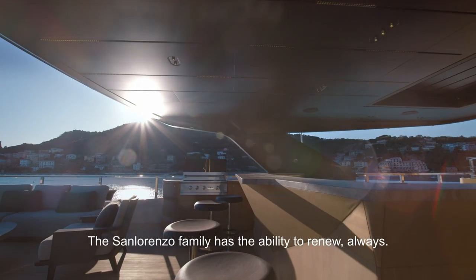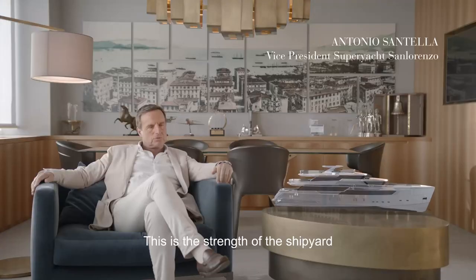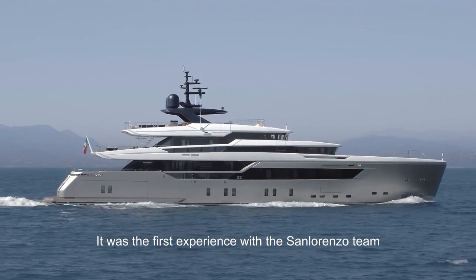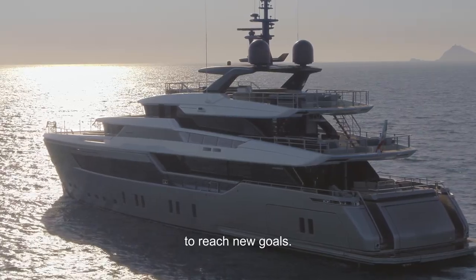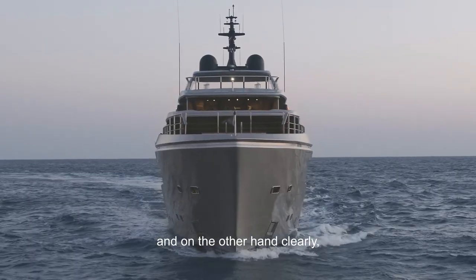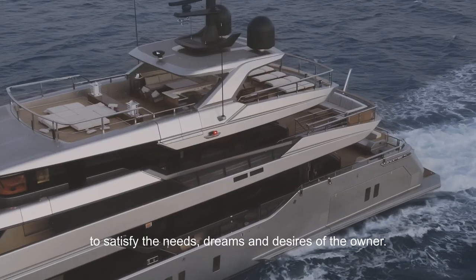The San Lorenzo family has the ability to always innovate — all the boats always represent something new and different. This is the strength of the boat, which differs from all the others. It was the first experience with the team of San Lorenzo and everybody was on the same track to reach new goals. Our goal is always the same: to consolidate an image of a brand and to be able to satisfy the needs and dreams of the owner.